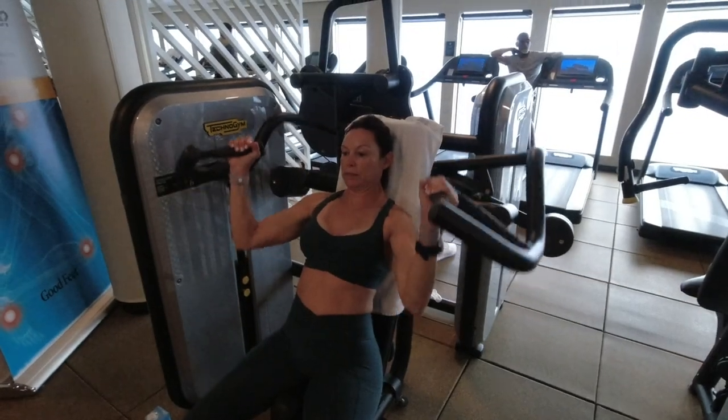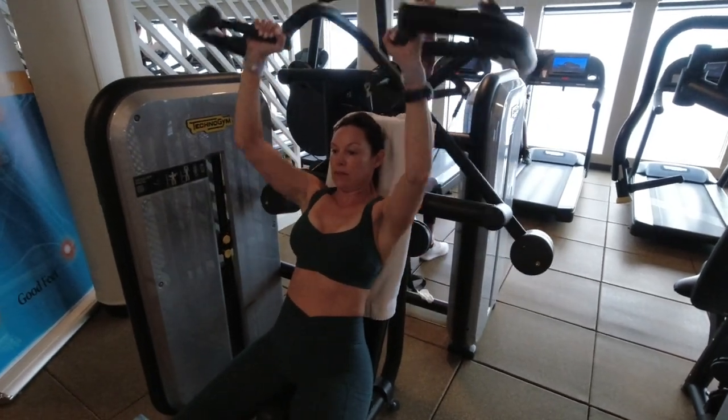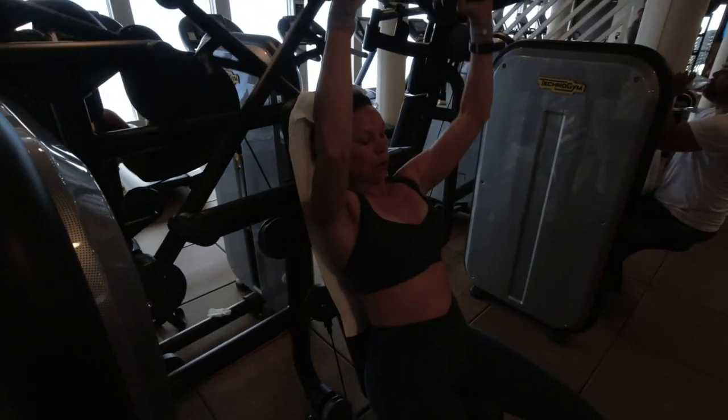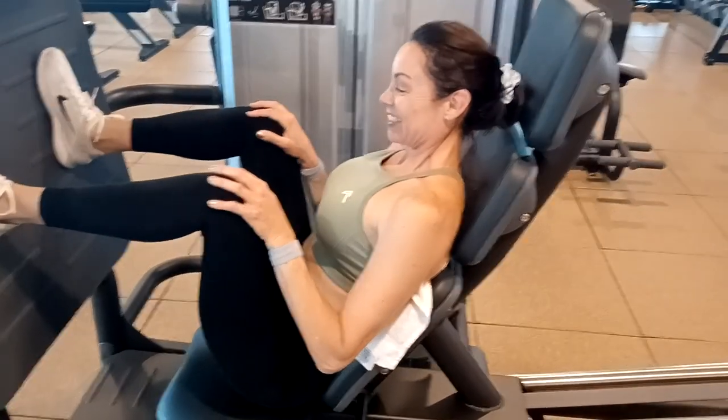Here's Deborah working out. Now, we both agreed that one thing this gym was missing was a multifunction cable machine — something that you can do triceps and a couple other variety of exercises on — and that would have pretty much rounded out this gym and made it go from good to excellent.